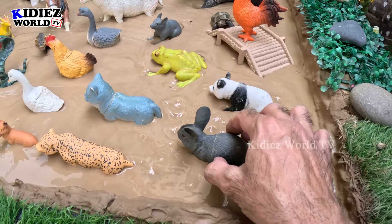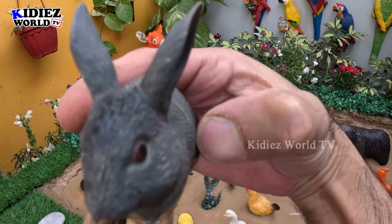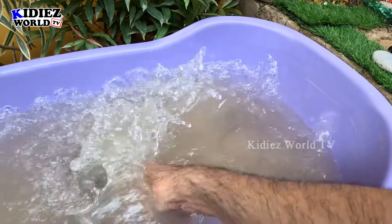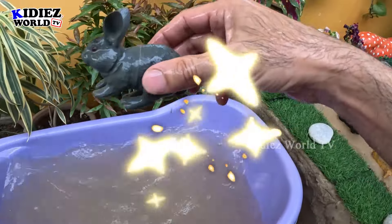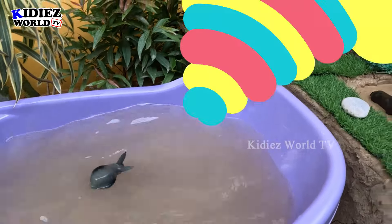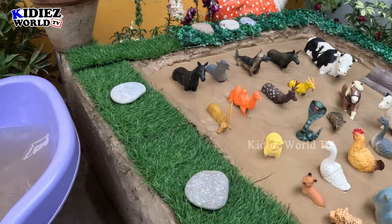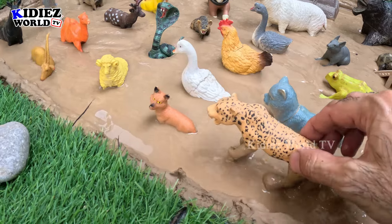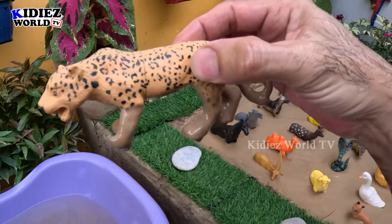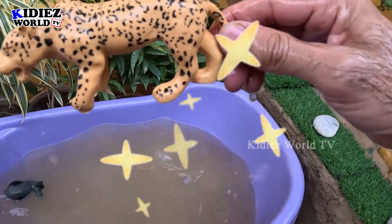Our first beautiful animal is a farm animal which is a rabbit. Wow, just look at this cool rabbit! He has two big ears. Rabbits are very very good farm animals. Here we go, rabbit! The next one we have is a leopard, which is a domestic animal and a carnivore animal as well. Let's watch this leopard. Here we go, leopard!